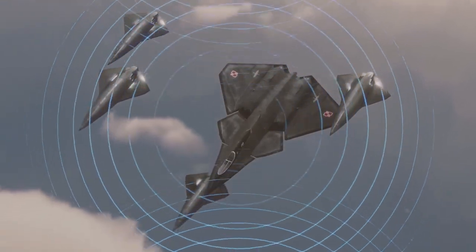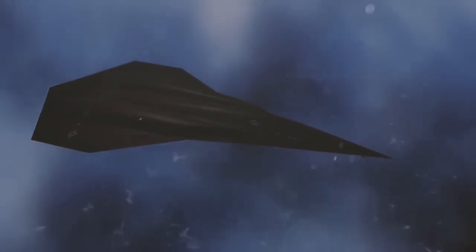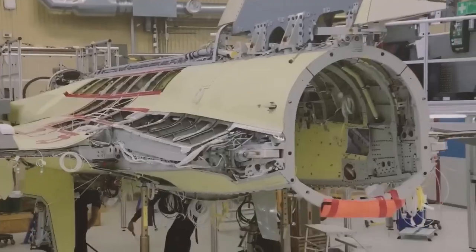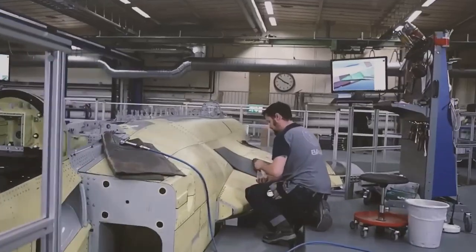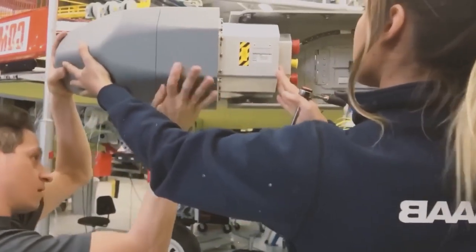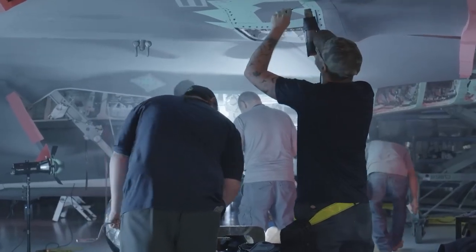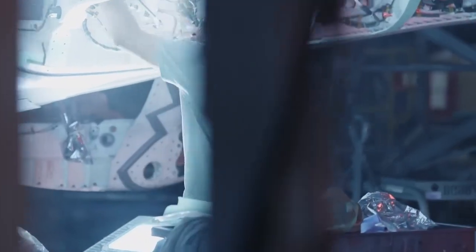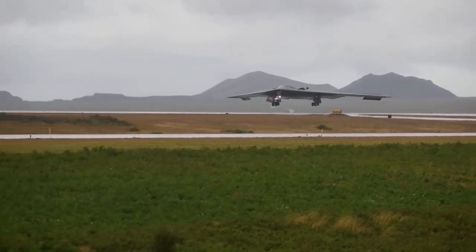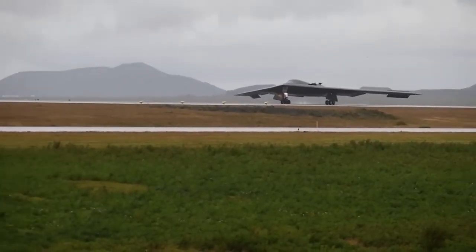The X-44 Manta represents the future of air combat. With its advanced stealth, thrust vectoring, and powerful weapons systems, it's more than just a fighter jet — it's a symbol of what's to come. As the US military continues to innovate, the X-44 will be the aircraft that sets the standard for the next generation of warfare. Autonomous systems, AI integration, hypersonic weapons — all of these technologies will converge to make the X-44 Manta the most formidable jet in the skies.